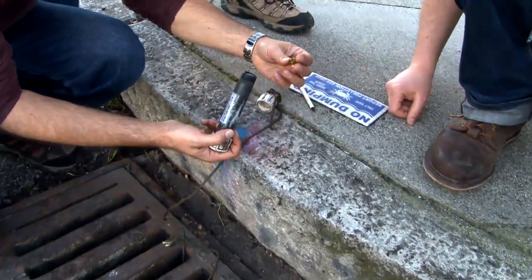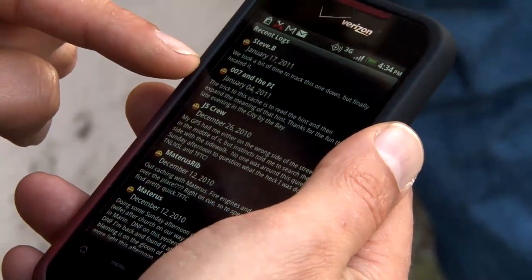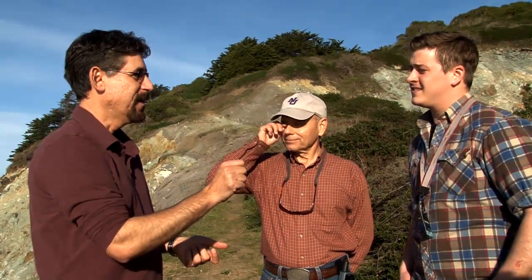There's also the online aspect of interacting socially with people because, since it is a game, people log their finds. You can keep a record of all the caches that you found. If you're tracking any of the travel bugs or geocoins, there could be points associated with that, or notoriety with having been the first to find something for an object that's moving from cache to cache.